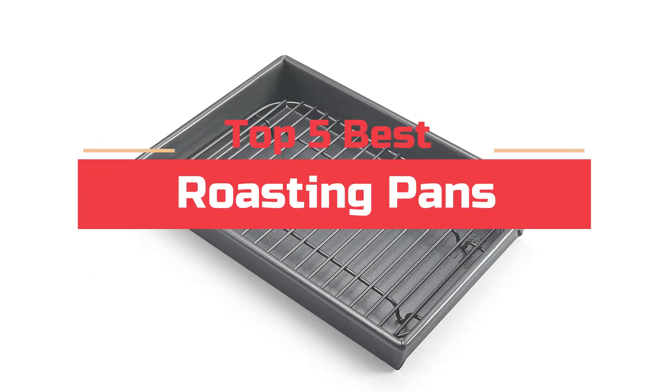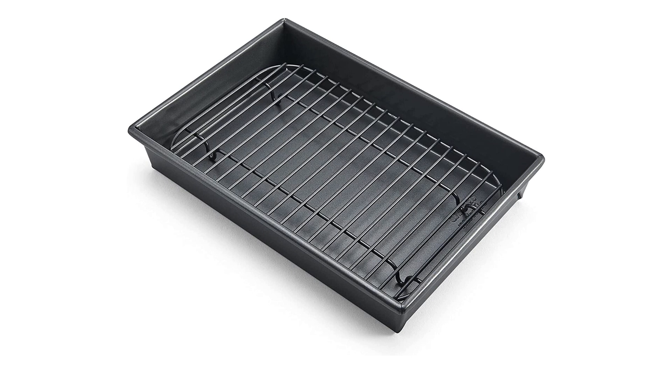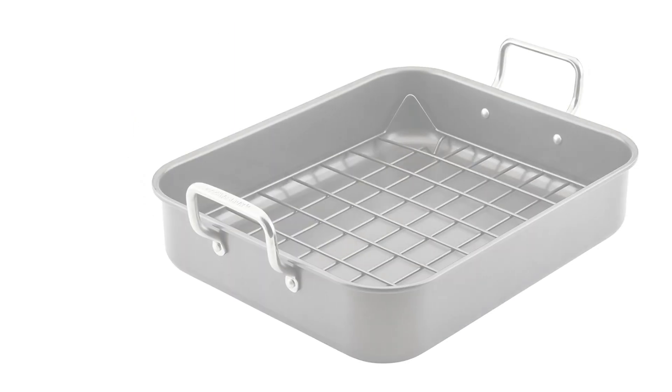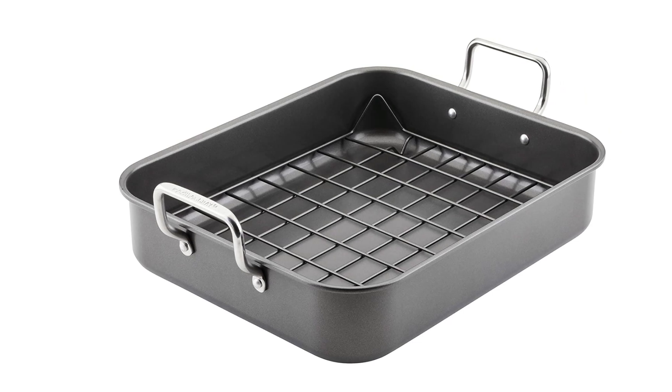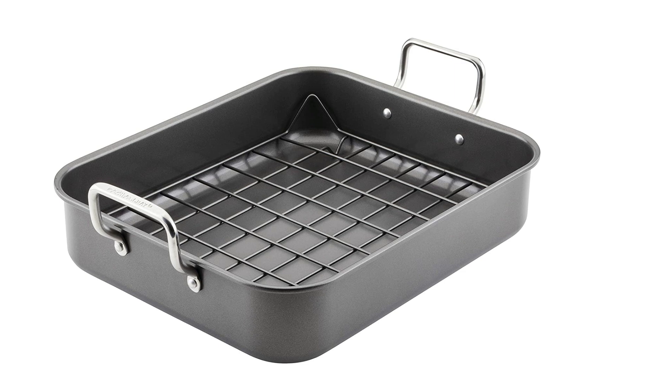Today's video will highlight the top 5 best roasting pans. We want to make your search for the best product easier. We do extensive research on the top brands and models in order to help you find the right product. So, let's get started.